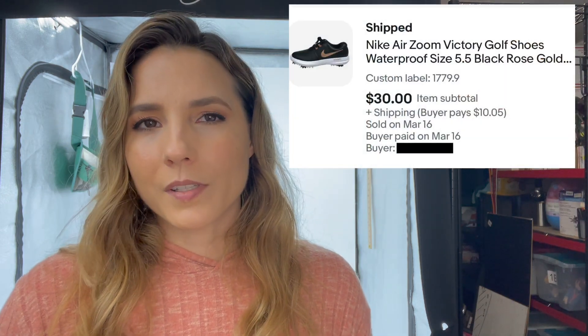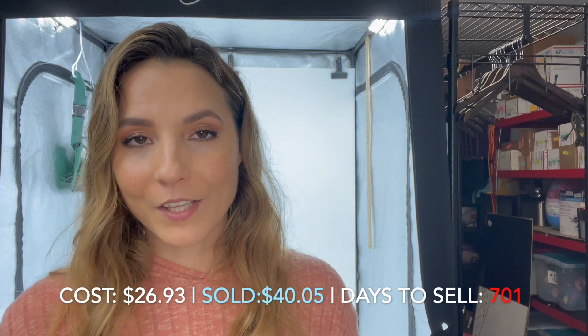The next two items are ones I've had forever. One of them I probably should have just gotten rid of, but I didn't, and it sold anyway — these Nike Air Zoom golf shoes. I think they were a size five, which may have been one of the reasons they didn't sell. Someone sent an offer early on that I just didn't like and I didn't accept it. It sold in 701 days. I probably should have just taken that first offer. I paid $26.93 for these shoes and they only sold for $40.05, so I got a whole 52 cents of profit — not a great flip, but glad to see it go. I think I got these at Ross or TJ Maxx when I was experimenting with retail arbitrage, and this was obviously not a great item to try.